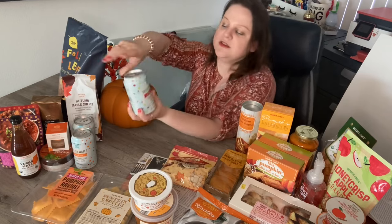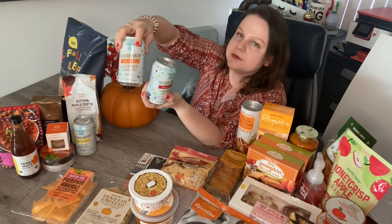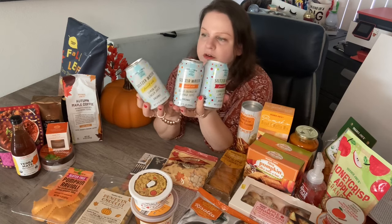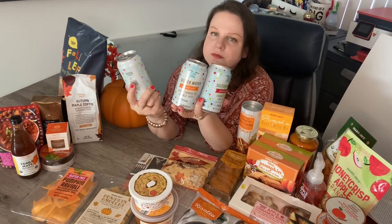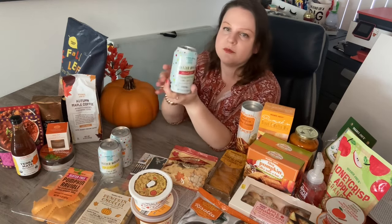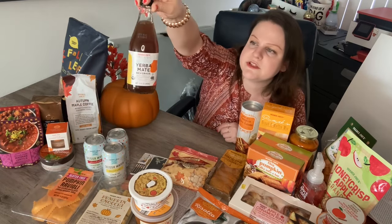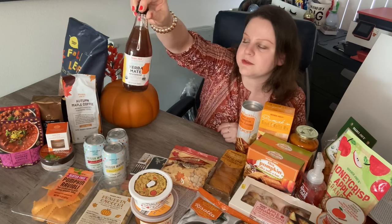I found these seltzer waters — they sell them in an eight-pack but these were loose, so I grabbed one of each flavor to try. I really like flavored sparkling water like Polar or LaCroix, and this is Trader Joe's version. The flavors were lemon ginger, blood orange, and cranberry lime. I also grabbed a Yerba mate beverage — another sparkling tea drink. I was in the mood for sparkling things when I was there.